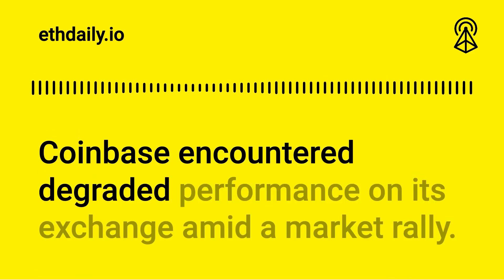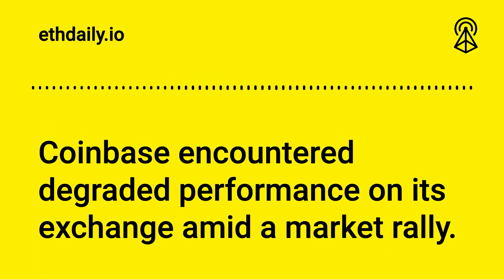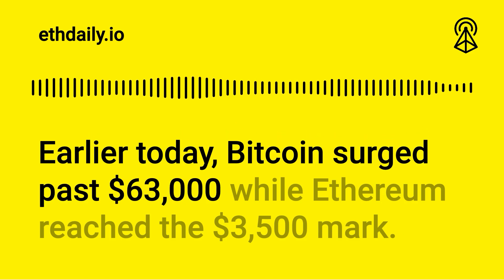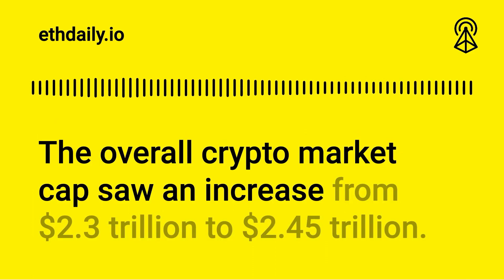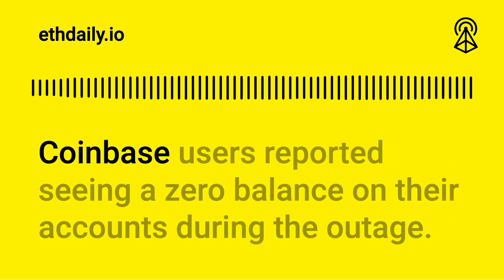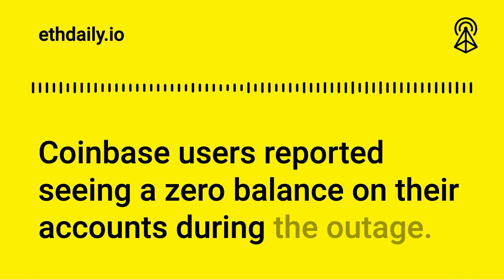Coinbase encountered degraded performance on its exchange amid a market rally. Earlier today, Bitcoin surged past $63,000 while Ethereum reached the $3,500 mark. The overall crypto market cap saw an increase from $2.3 trillion to $2.45 trillion. Coinbase users reported seeing a zero balance on their accounts during the outage.